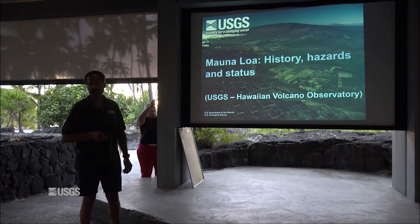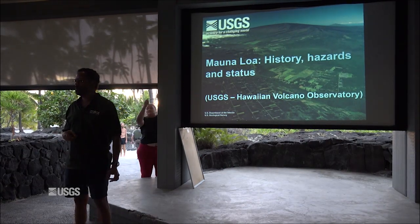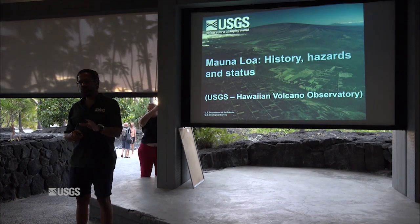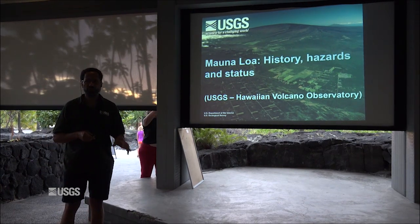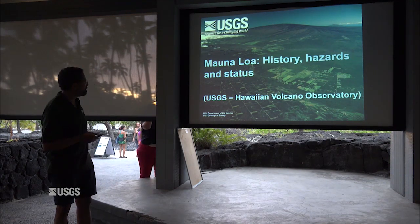We're going to talk about Mauna Loa. I'm going to assume that people don't know anything about Mauna Loa, so I'm going to start very basic, and then we'll move through talking about its history, then talk about some of the potential hazards, and then we'll look at what's the current status of the volcano.